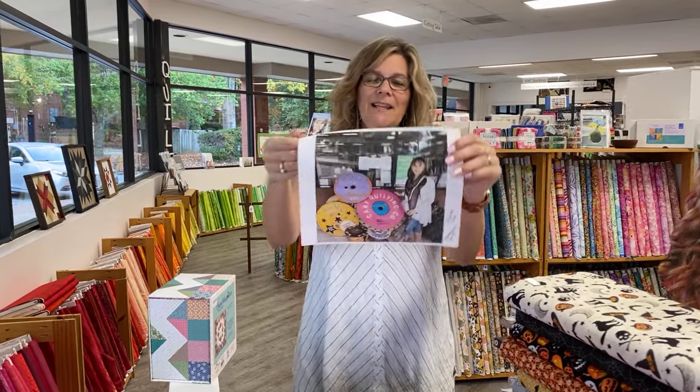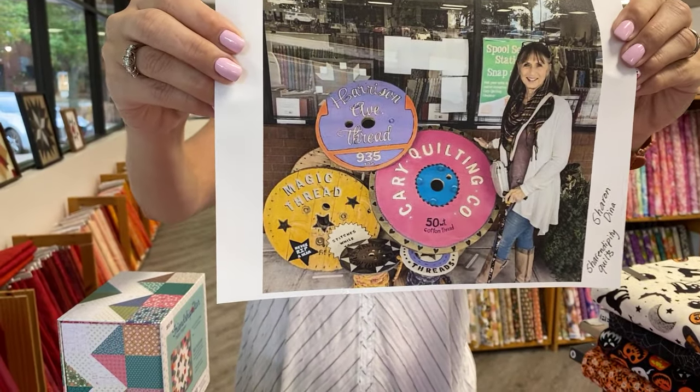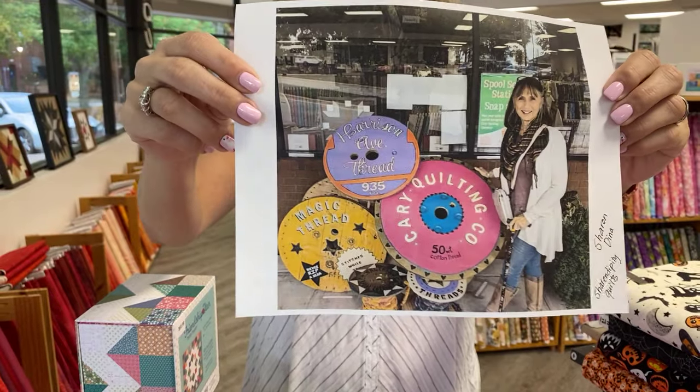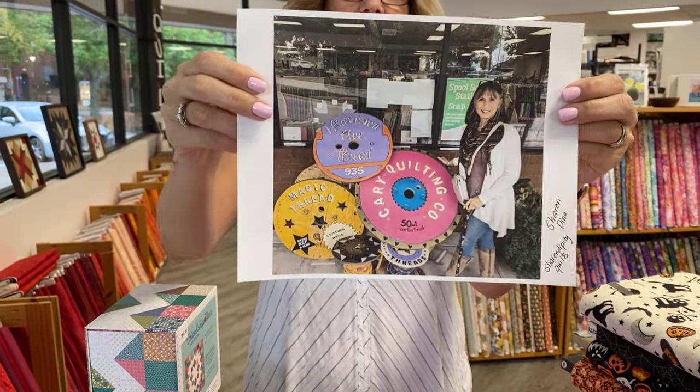We also have our very last spool selfie winner — this is Sharon Dina of Sharondipity Quilts. We love your name! She's from Instagram, and she wins our last prize for our spool selfies. Thanks so much for taking pictures with our spools. You can still feel free to do it and post it, but there won't be more prizes — just the prize of having a great picture with those great big spools.